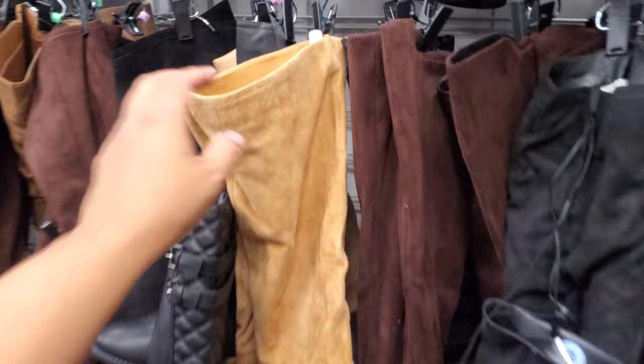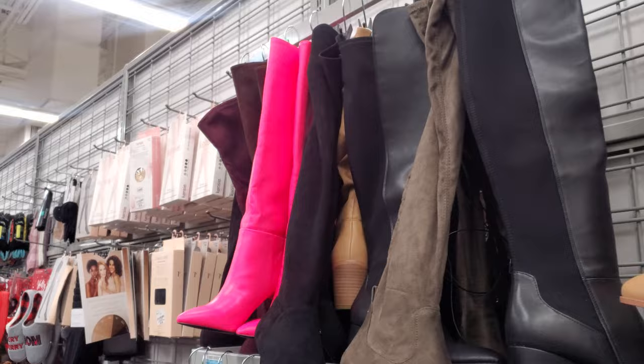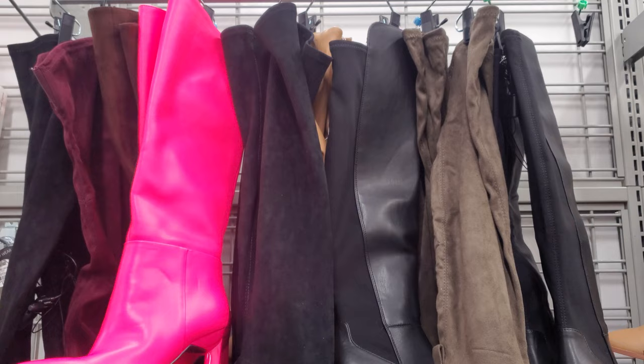Some of these are $30. That one's going to have a heel on it, it's going to be stretchy. Look at these pink ones — oh my, look at that pink! These are by Nine West and they're going to be $30. Look at that pink!